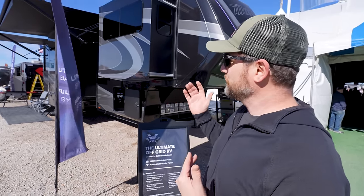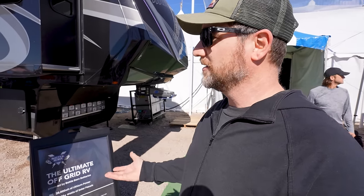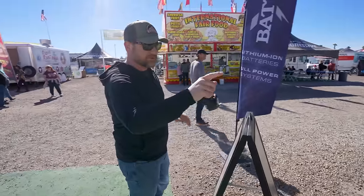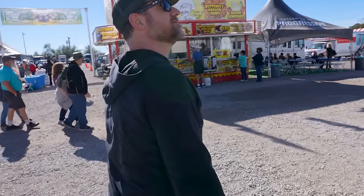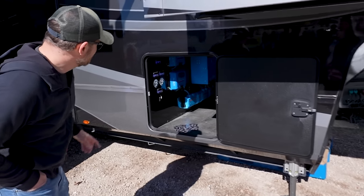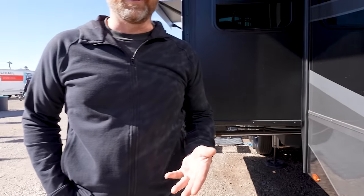We did find Battle Born's booth — they've got this awesome fifth wheel with all these G2 batteries, which is super cool, but no one's here to talk to. There are eight G2 batteries — that's about 2,600 watt hours of lithium power, plus 4,000 watts of solar panels. Super clean components. Wow, pretty cool.